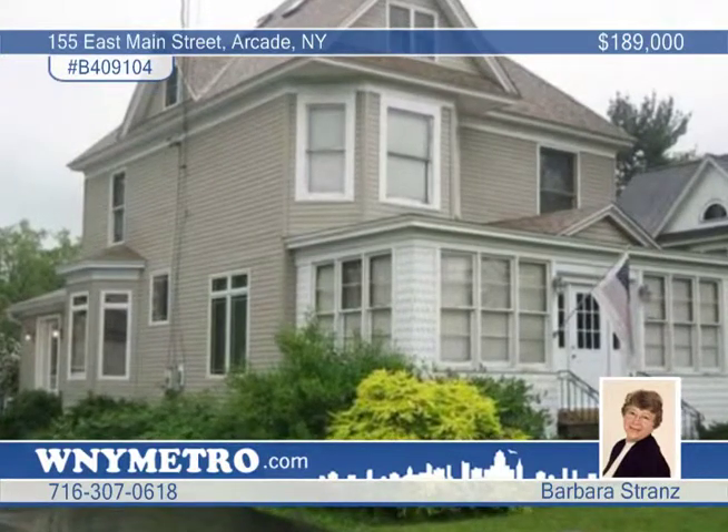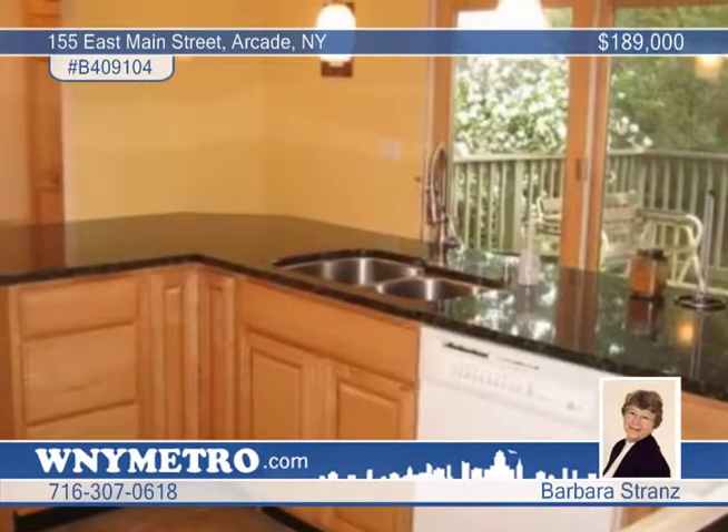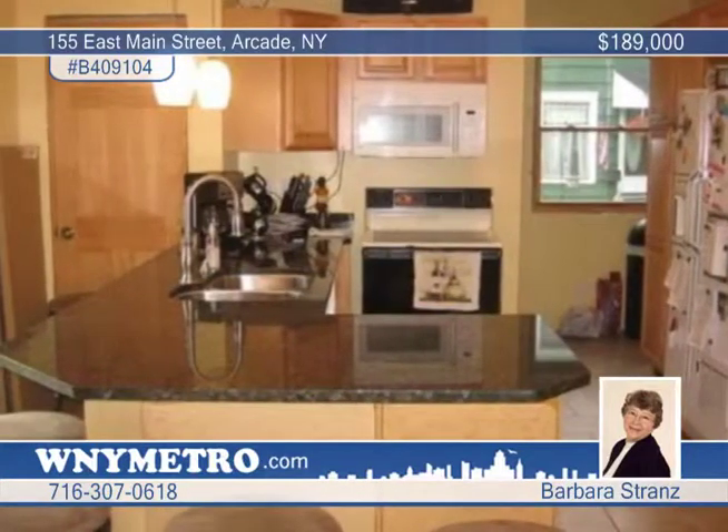Barbara Strand says quality is evident in this updated village home with quality materials and workmanship. The kitchen has a breakfast bar and granite countertops with maple cabinets and loads of pantry space.